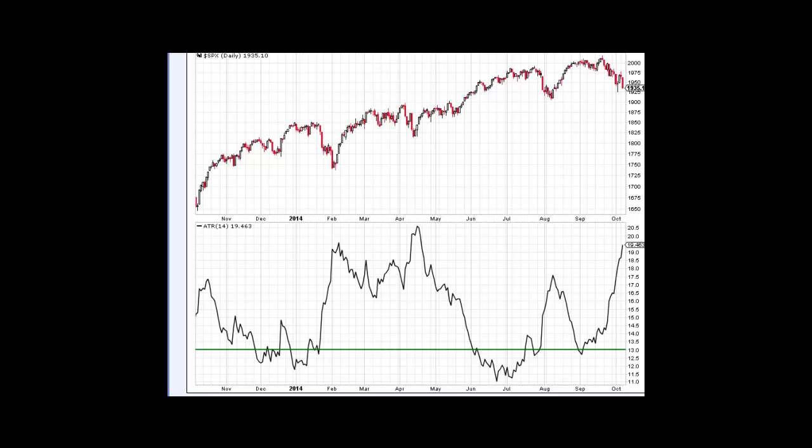I want to show you a couple of indicators we're looking at. We're getting to these extreme levels, so we need to be careful if you are short. I'm not saying it can't go down — markets obviously can — but just be careful and look for possibly some sort of a bounce here. We have the SPX and the ATR, a good indicator for volatility. When we get to these extremes, we usually get some sort of a bounce. We're getting there now, though we could still go into that 20th percentile area.